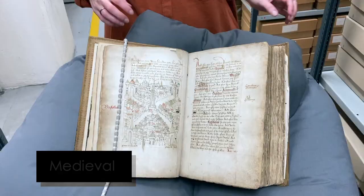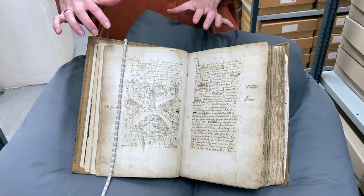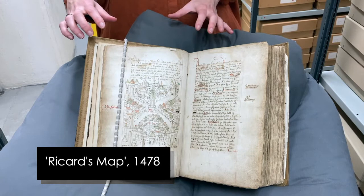This is the first document I'd like to show you about medieval Bristol. This is a plan or a map of the centre of medieval Bristol and it was drawn in 1478, so that's over 500 years ago, by a man called Robert Rickard.